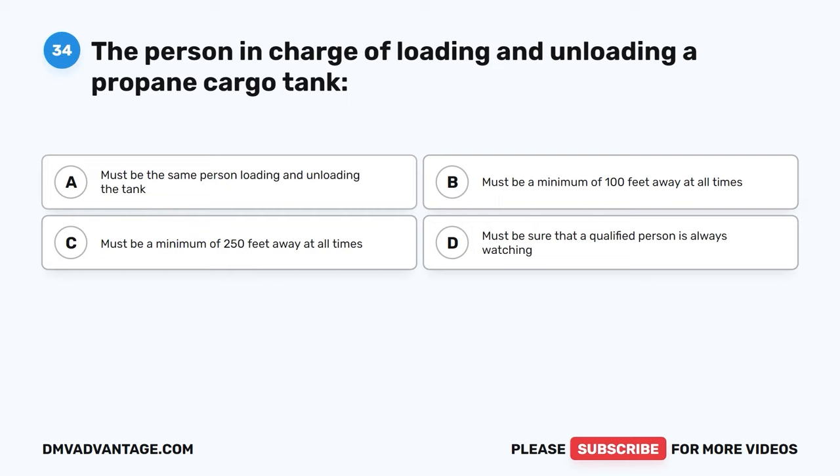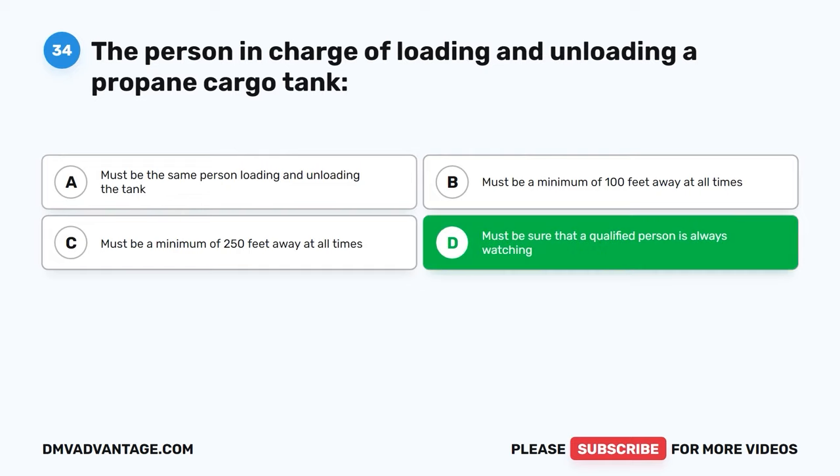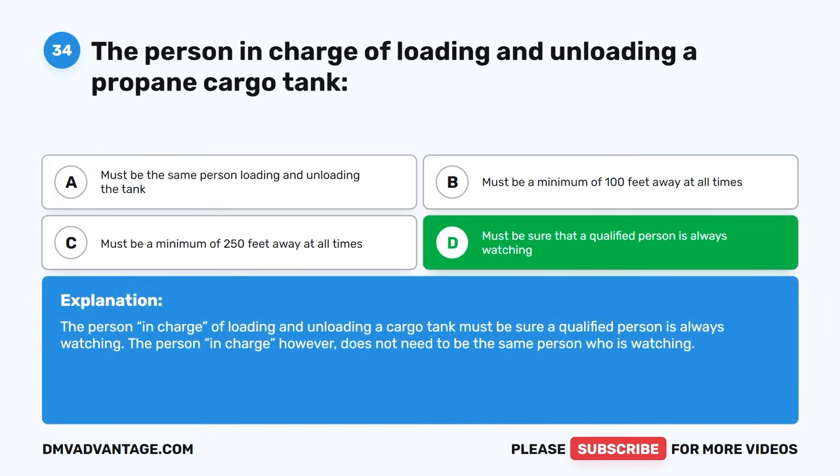Question thirty-four. The person in charge of loading and unloading a cargo tank: A, must be the same person loading and unloading the tank. B, must be a minimum of 100 feet away at all times. C, must be a minimum of 250 feet away at all times. D, must be sure that a qualified person is always watching. The correct answer is D. The person in charge of loading and unloading a cargo tank must be sure a qualified person is always watching. The person in charge, however, does not need to be the same person who is watching.